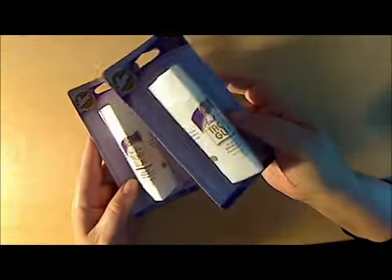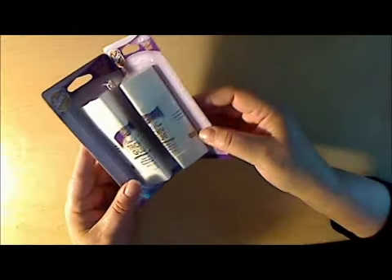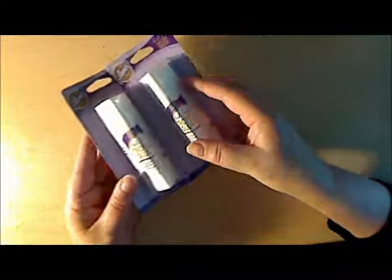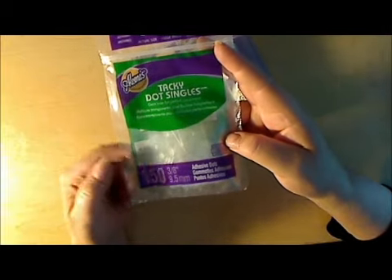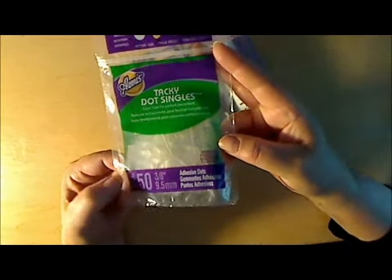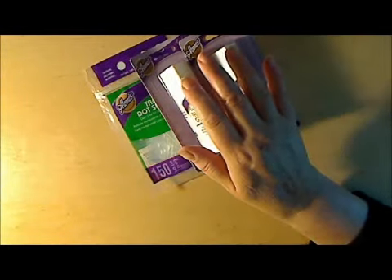Starting with the 99 cent store — in the sewing section they have Aline's tacky glue glue sticks. I've never known that she had them in glue stick form, so anyway they were 99 cents. They also have various packages and sizes of tacky dots for a dollar fifty, and they're 99 cents, so that was a good deal.